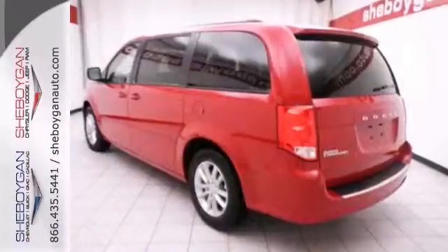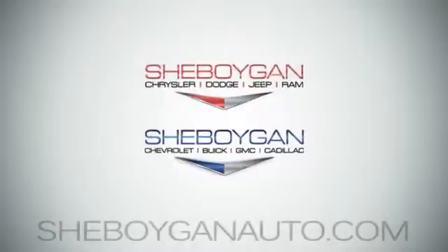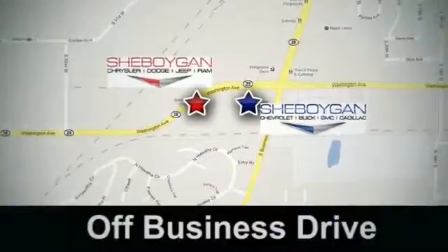Come on out and see it today and take it for a test drive. Come see us today at Sheboygan Auto — eight brands in one location — off Business Drive in Sheboygan, Wisconsin.